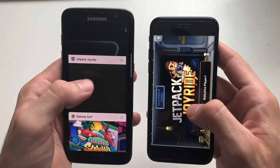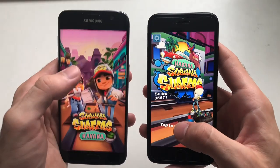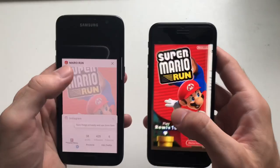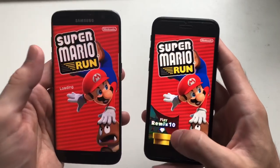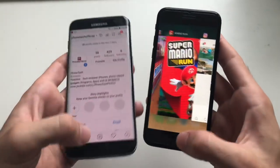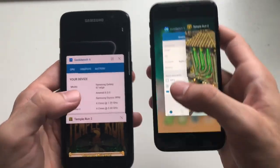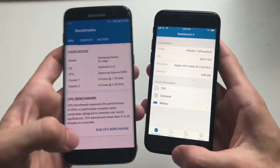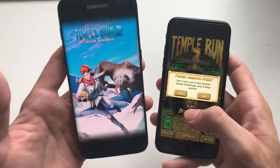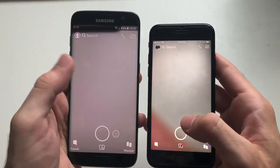Jetpack Joyride - it had to refresh on the S7 Edge; iPhone 7 is ready to play. Subway Surfers - iPhone 7 is ready to play, S7 is reloading the game. Mario Run - again a refresh on the S7 Edge. So with RAM management, clearly iPhone 7 is still better. Instagram - refresh on the S7 Edge as well. I don't know why, it has so much RAM. Snapchat - both have to refresh.